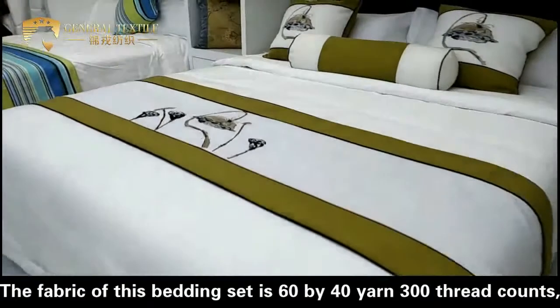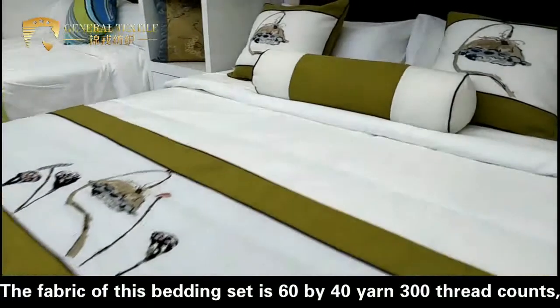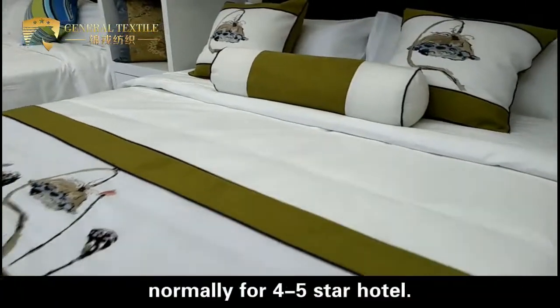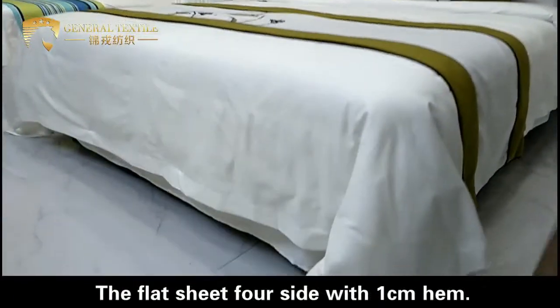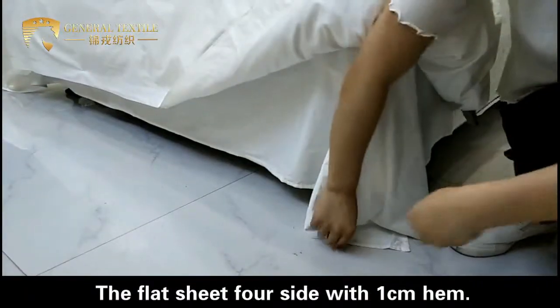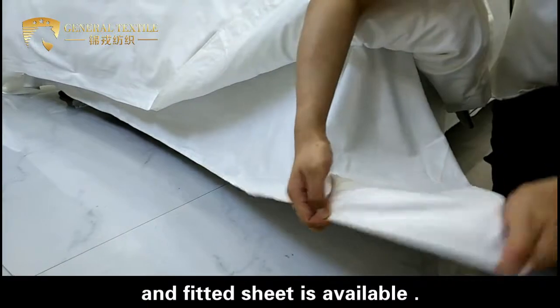The fabric of this bedding set is 60x40 yarn, 300 count, normally for 4-5 star hotels. The flat sheet comes in 4 sizes with 1 cm hem, and the fitted sheet is also available.